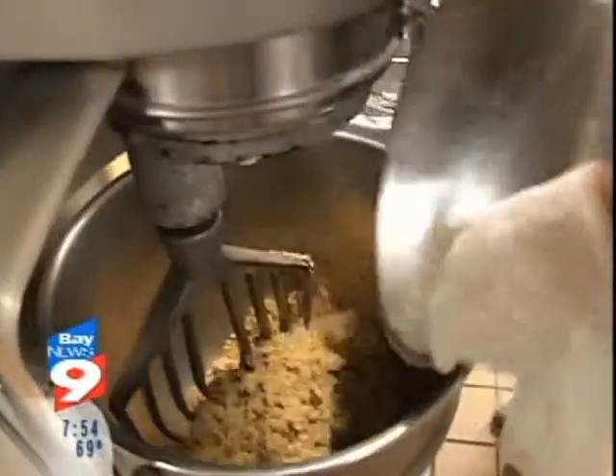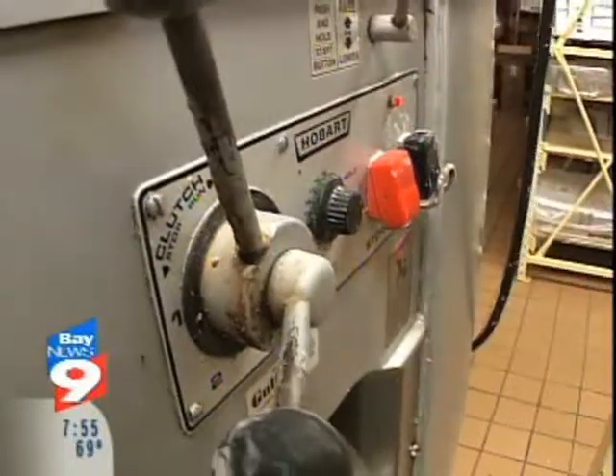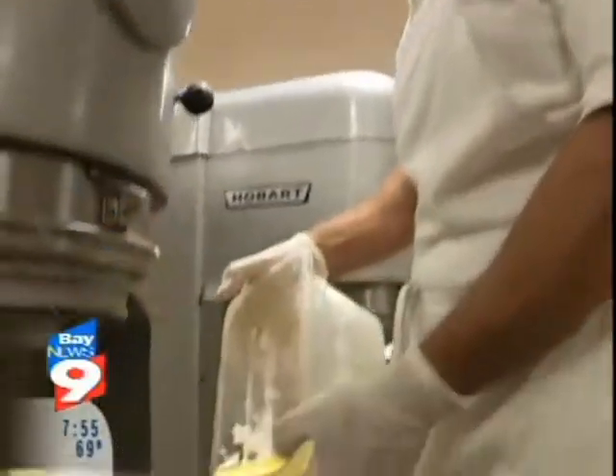First, brown sugar and vegetable shortening. Then vanilla powder and salt, and it's time to mix. Now the melted butter.